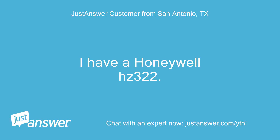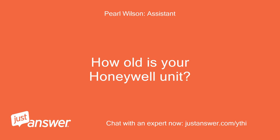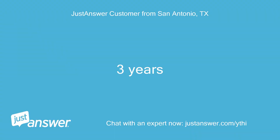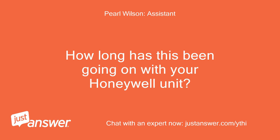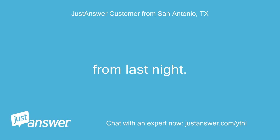I have a Honeywell HC-322. It has a red light on Heat 1 and Zone 1. How old is your Honeywell unit? 3 years. How long has this been going on with your Honeywell unit? What have you tried so far? From last night.